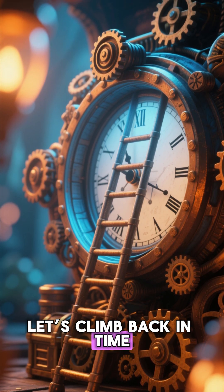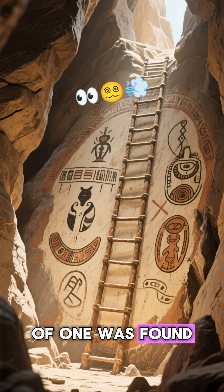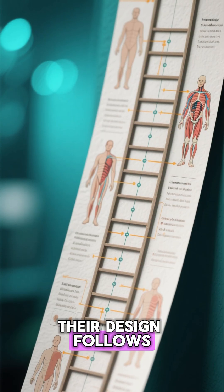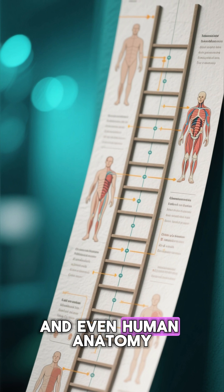Let's climb back in time. Ladders have been around for over 10,000 years. The oldest painting of one was found in a Spanish cave. But as simple as they seem, their design follows a rule that's quietly rooted in balance, rhythm, and even human anatomy.